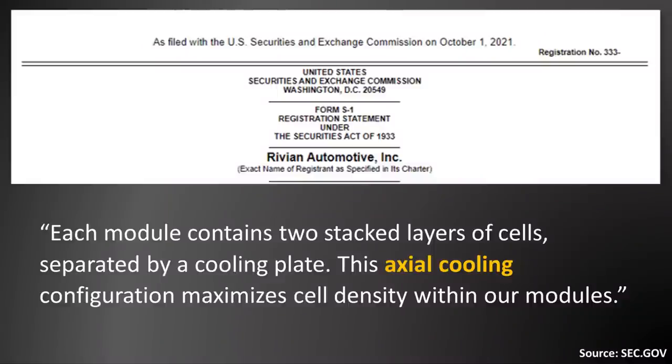Moving back to breaking down the comments that Rivian made in the filing, Rivian mentioned each module contains two stacked layers of cells, and specifically — this is important —